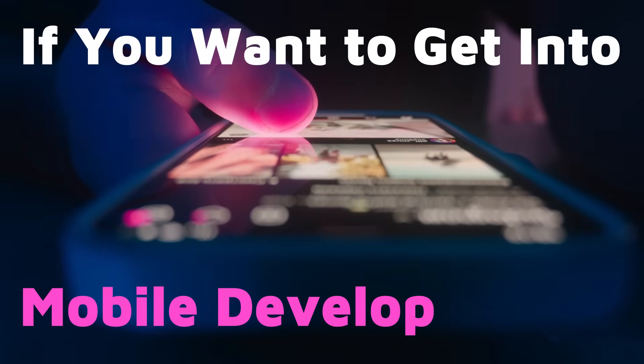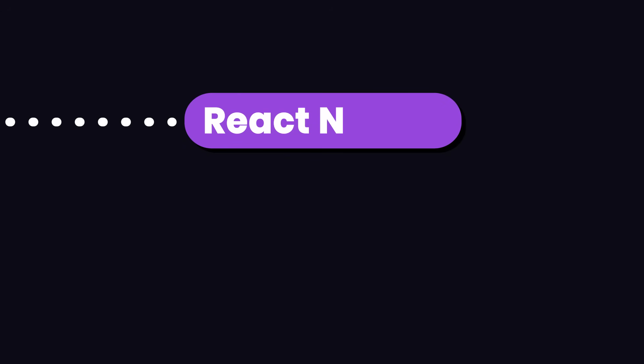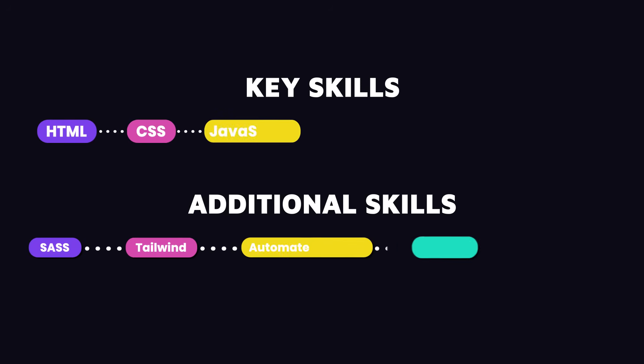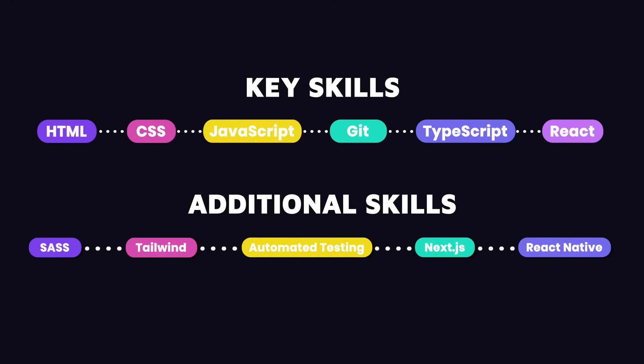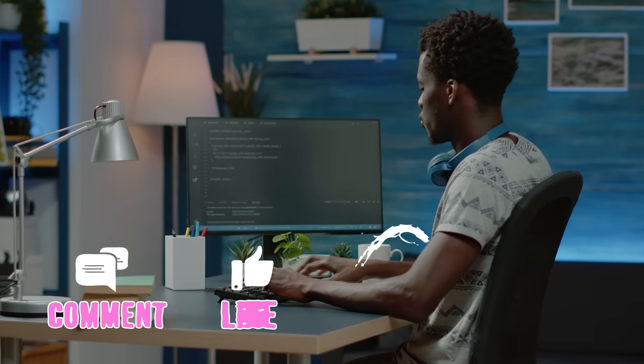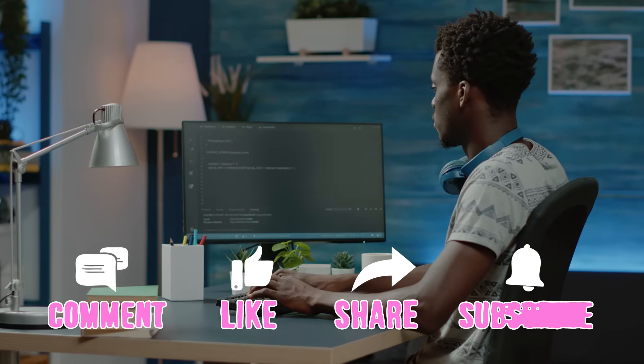If you want to get into mobile development and further increase your job opportunities, learn React Native. It's a framework for building cross-platform mobile apps using React. If you have a solid understanding of React, two months is enough to get a good grasp of React Native. That really sums up the essential skills you need to become a front-end developer. If you have any questions, please let me know in the comments below and I'll do my best to answer you there or in my future videos. If you enjoyed this video, please give it a like and subscribe for more useful content.